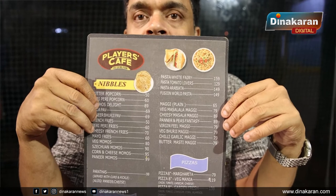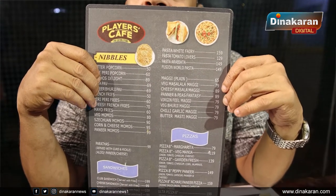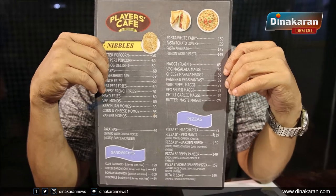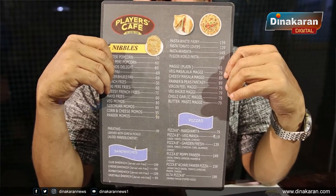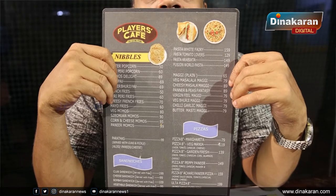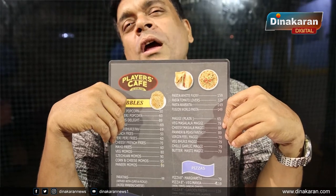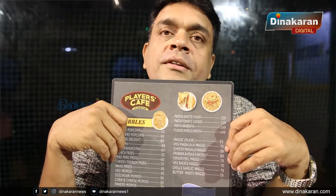For our pizza, the dough is unique — handmade pizza dough. If you eat it, you will know how much you enjoy it. Between that, there is also pasta — fusion pasta and different Indian-style pasta.